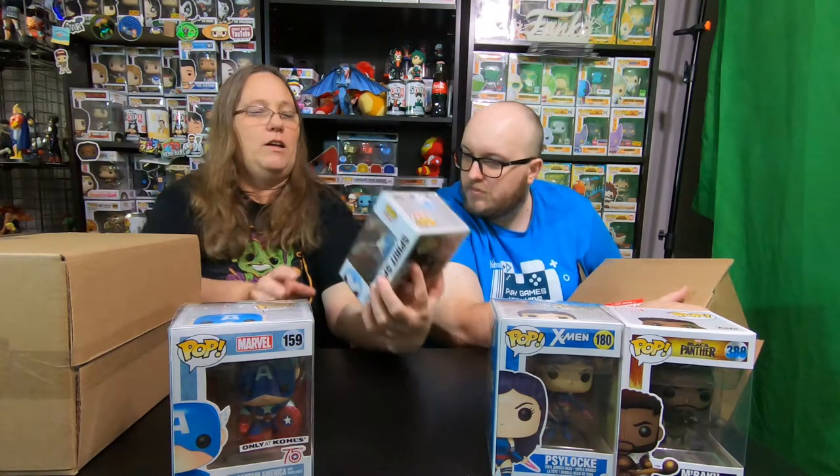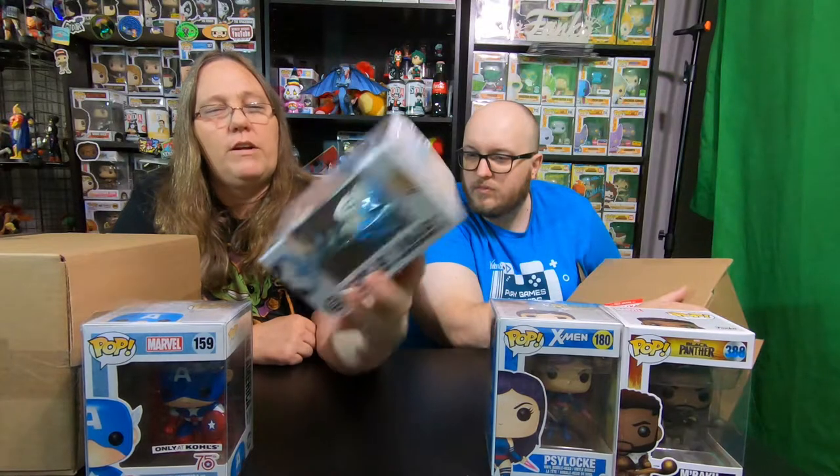I have two left. I got Spirit Spider — Gamerverse, Walgreens, Glow in the Dark. That one's really cool. This is a pretty awesome looking pop. So that's pretty cool.